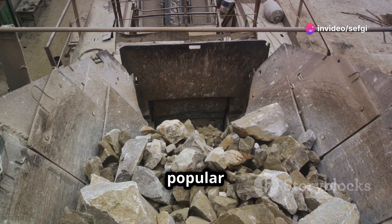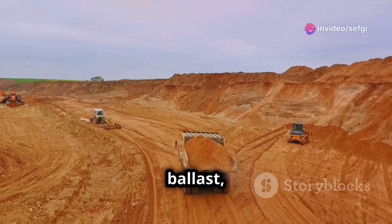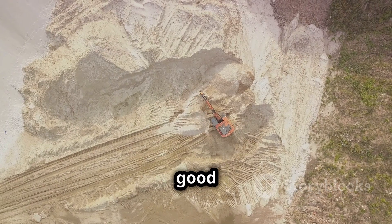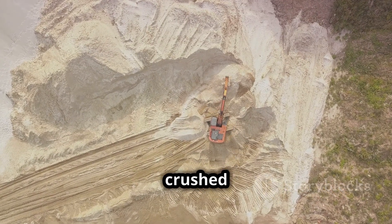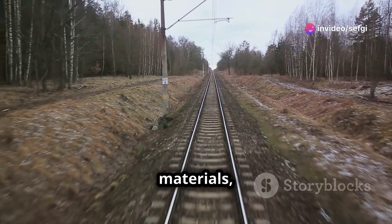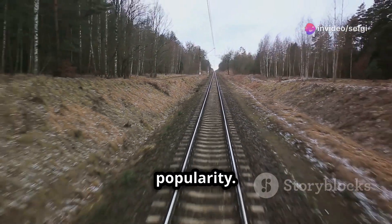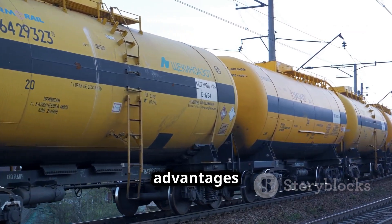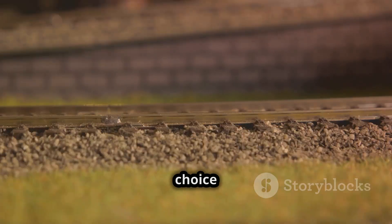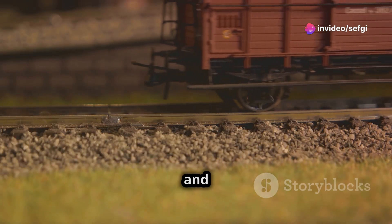In some cases, sand is used as ballast, particularly in areas with sandy soils. Sand can provide good drainage but may not be as stable as crushed stone, especially under heavy loads. Synthetic ballast materials made from recycled plastic or rubber are also gaining popularity, offering advantages like lightweight construction, durability, and resistance to weathering.